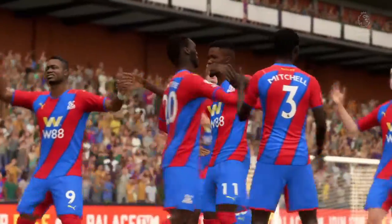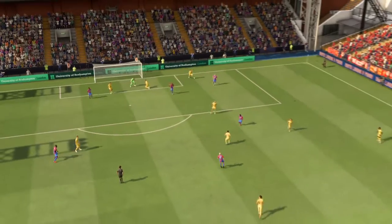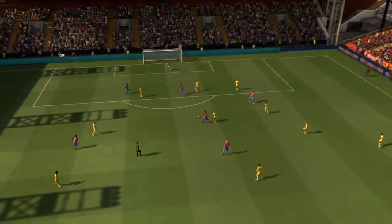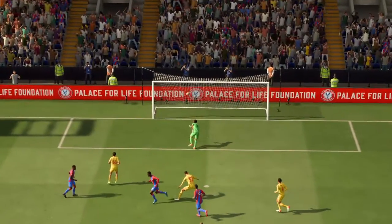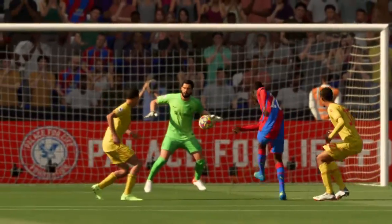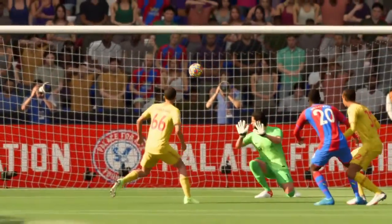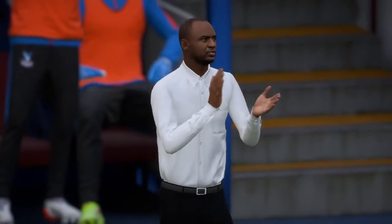This was a really good game by Chelsea. They played their hearts out and probably could have had at least two more goals. But they come out with the win, and that's all that matters, keeping the points in the standings close together.